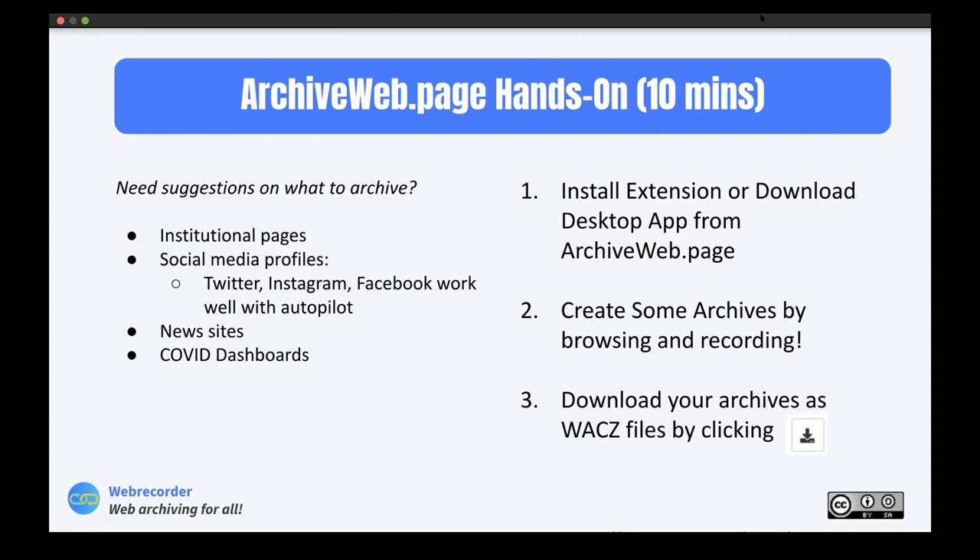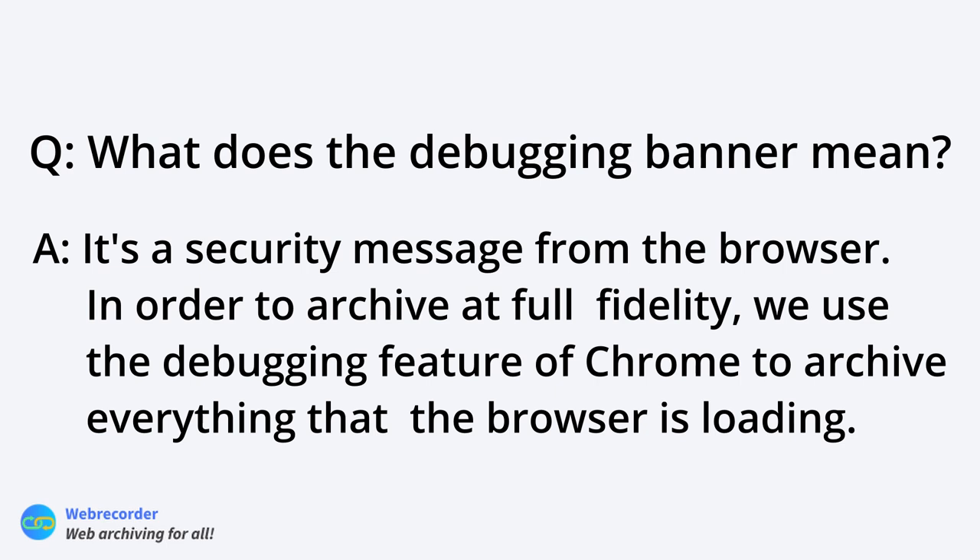One question: what does the 'debugging' message mean when the banner appears? In order to archive at full fidelity, we have to use Chrome's debugging feature, which is very powerful. Chrome tells you that the extension is debugging the browser — meaning it has access to everything loaded on the page, which is what we need to archive it. It's a security message from the browser. If you click Cancel it stops archiving, but it's better to stop through the extension popup.